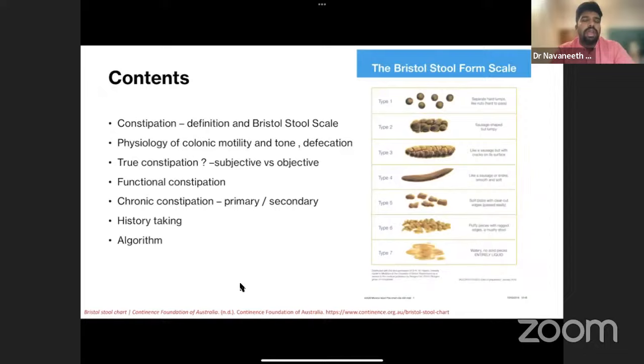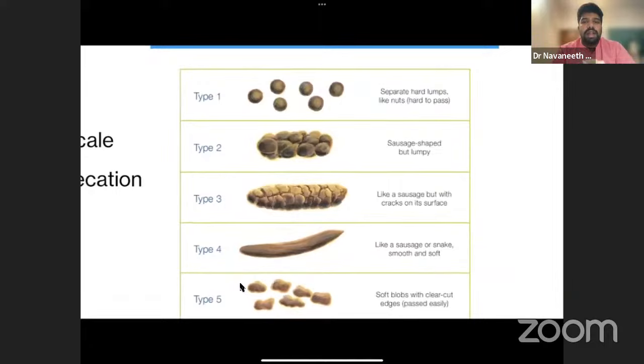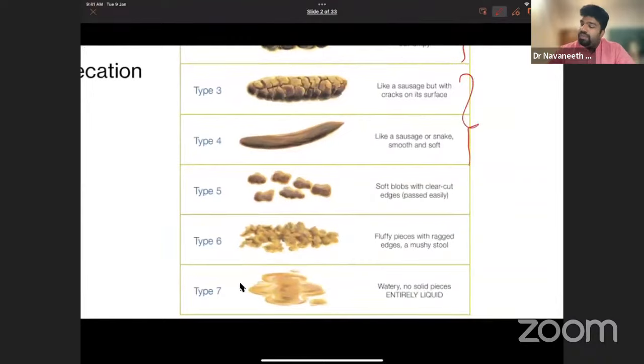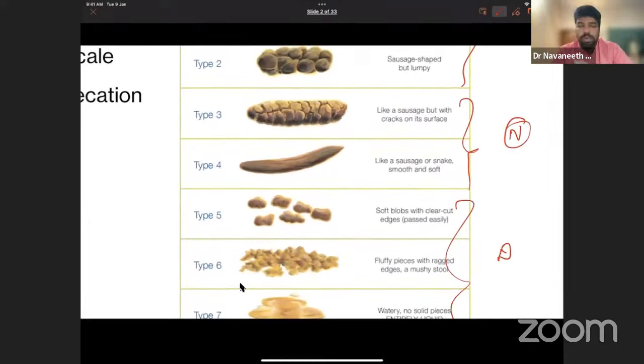The Bristol Stool Scale describes seven types of stool based on appearance. Type 1 is separate hard lumps, nut-like and hard to pass. Type 2 is lumpy but sausage-shaped, without disintegration. These two come under constipated stools — they are hard stools. According to Harrison's, types 3 and 4 are basically normal, and types 5, 6, and 7 go towards the diarrheal or loose stool component.